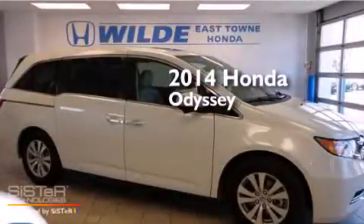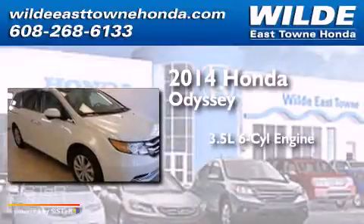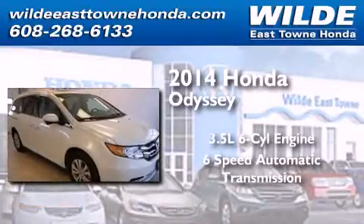This is a brand-new 2014 Honda Odyssey. It has a 3.5-liter 6-cylinder engine and a 6-speed automatic transmission.